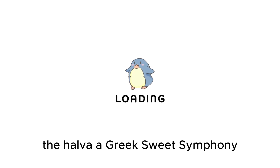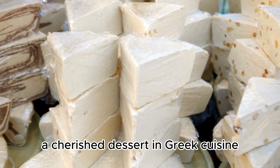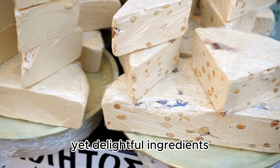Halva: a Greek sweet symphony. Halva, a cherished dessert in Greek cuisine, is a sweet confection crafted from simple yet delightful ingredients.